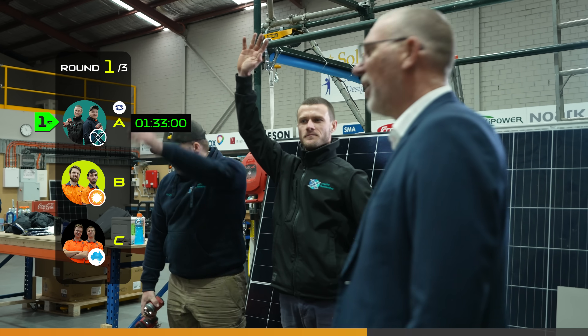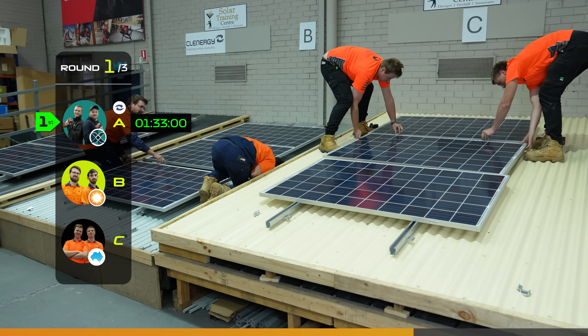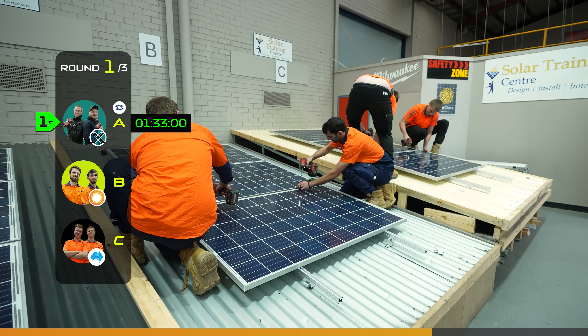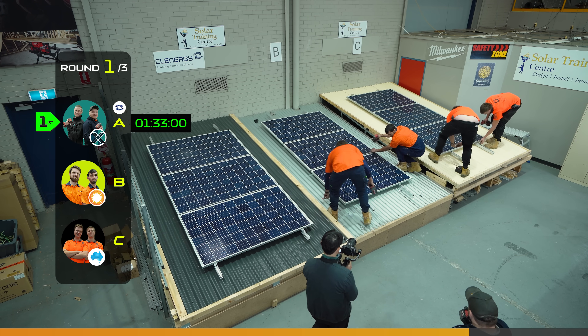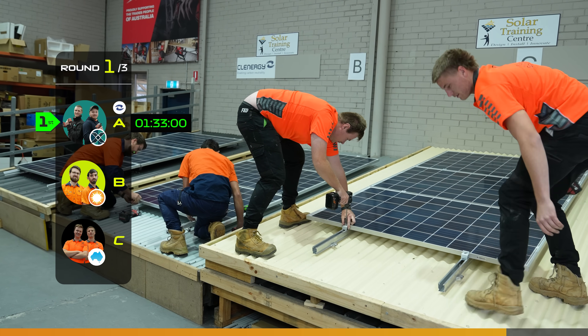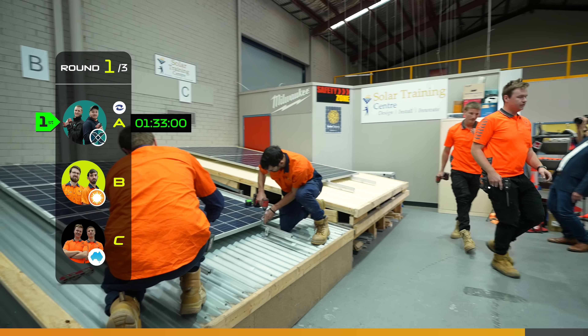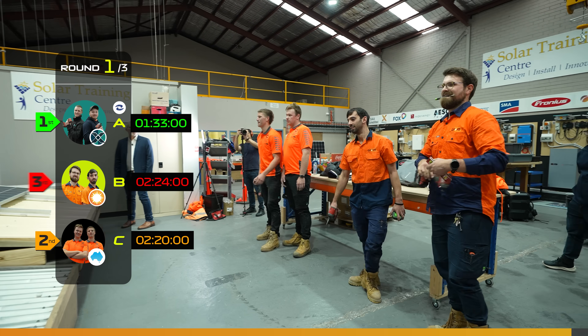Oh, there we have it. Nice work — Xtech Renewables are done, they're out. Oh, this is going to be a close finish. This is down to the wire. Straight close, come on, fellas. Oh, Solar Gain — just slightly. Nice. Nice.